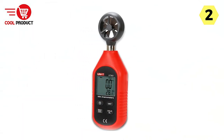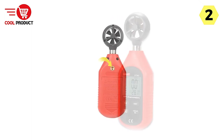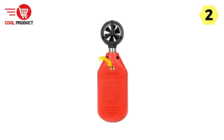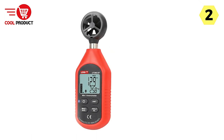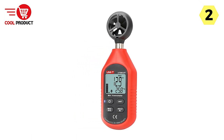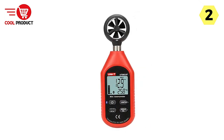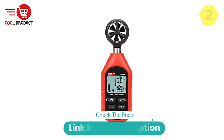In conclusion, the Uni-T Digital Anemometer is a top-notch tool for measuring wind speed and temperature accurately. Its dual display, multiple unit options, Beaufort scale indicator, wind chill index, startup wind detection, and user-friendly interface make it a versatile and practical choice. Whether you're a weather enthusiast, researcher, or professional requiring precise wind data, this anemometer offers the features and reliability you need to get the job done efficiently.